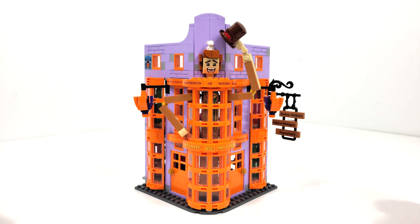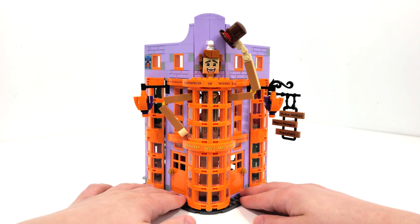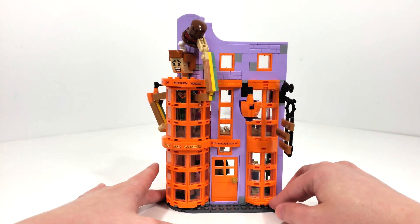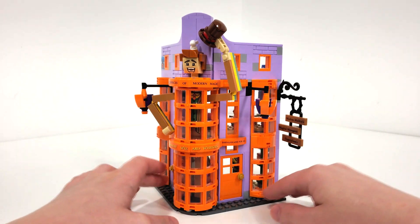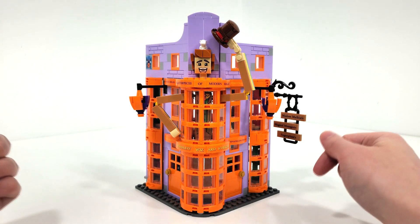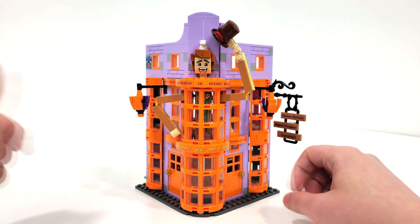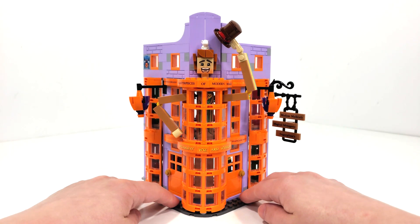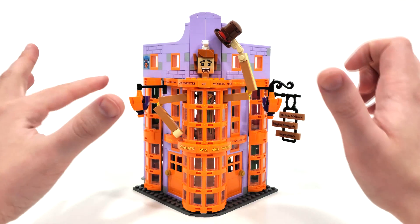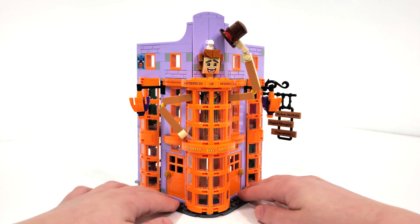The Weasley's Wizard Wheezes shop is just cluttered with details in the interior. It may not be as accurate as the direct-to-consumer version, but I'm really, really pleased with how this set turned out. It's better than I ever could have expected for the scale you're getting, and it also feels in really good likeness to the sets we got back in 2011, which is another thing I appreciate.